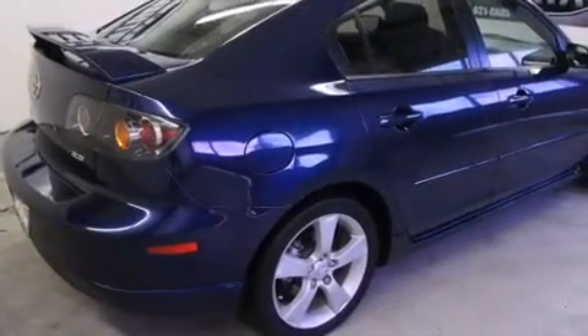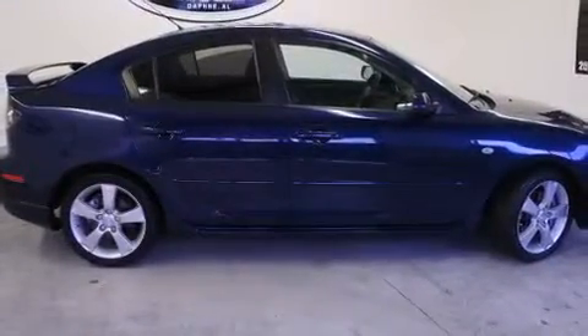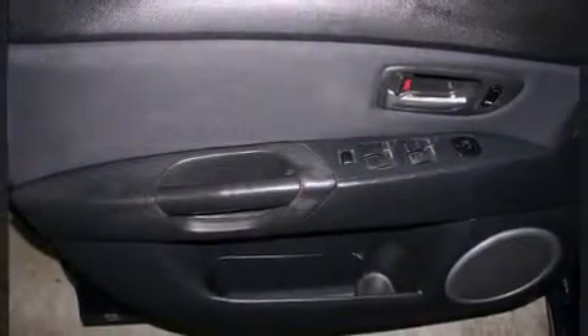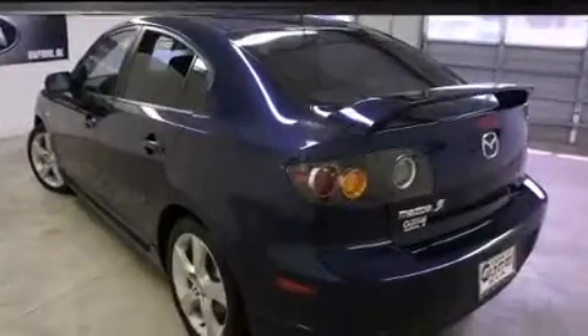six speakers providing excellent sound throughout the cabin. Mazda ensures the safety and security of its passengers with equipment such as brake assist, a panic alarm, and four-wheel disc brakes with ABS.